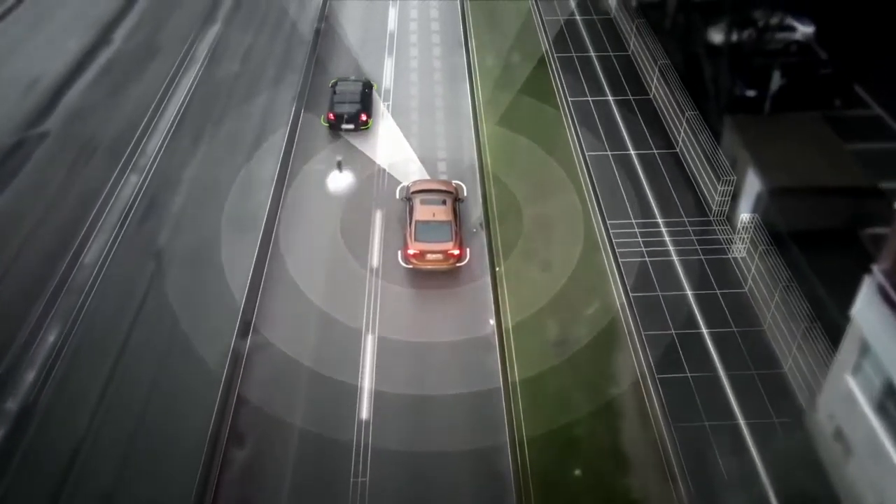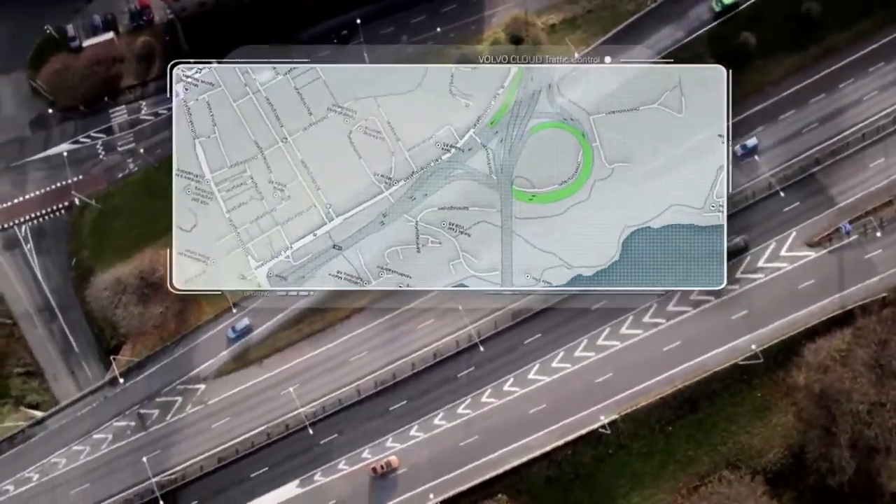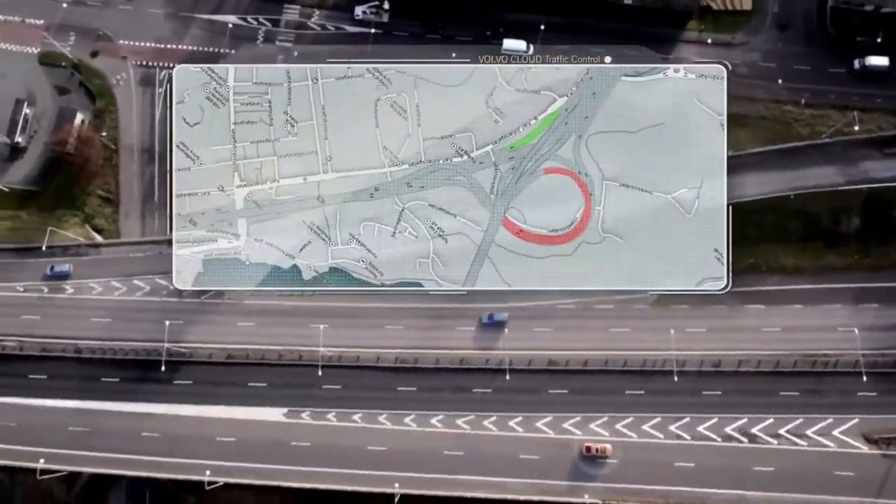The car also uses a map of the roads we're traveling on. We use a communication link between the Volvo Cloud and this vehicle in order to get the latest map data to the vehicle.